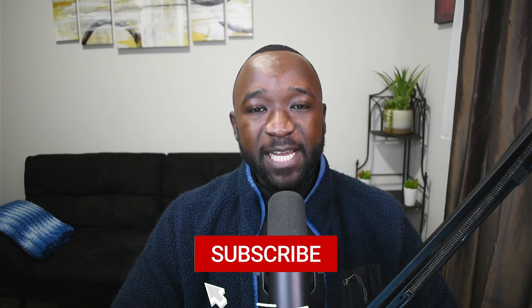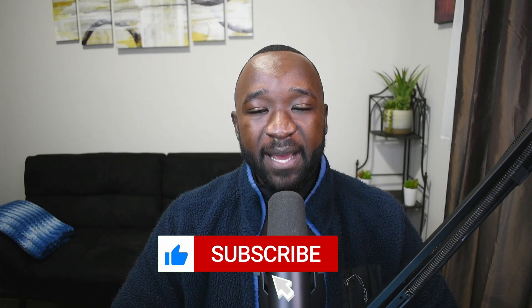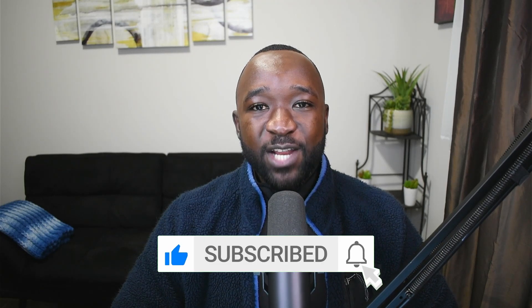If you guys found this video to be helpful, then please make sure to tap that like button. If it's your first time stopping by, consider subscribing. And if you have any questions or comments, then make sure to leave those down in the section below. I will see you guys in the next video.